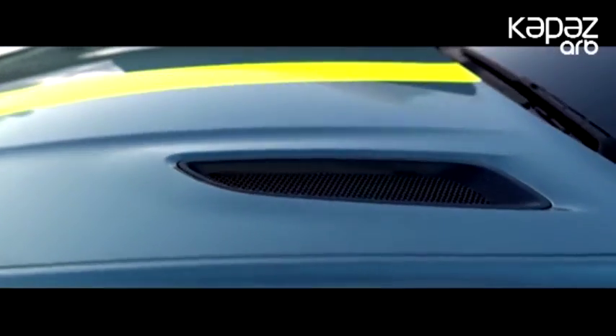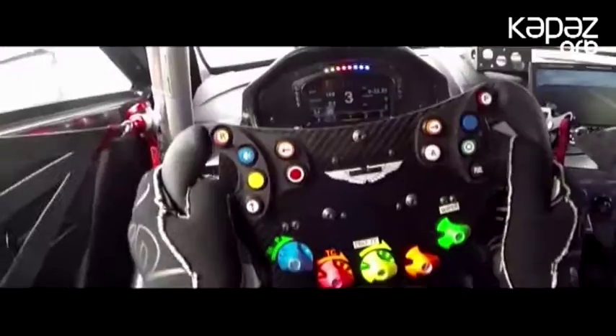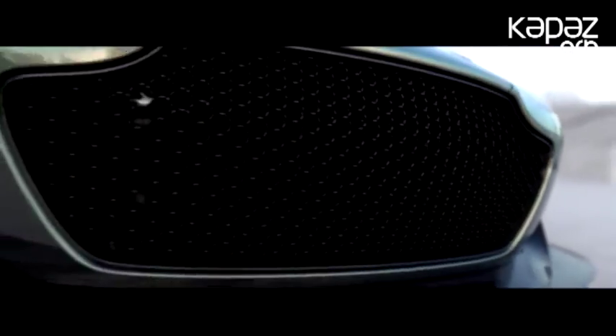Cenevrə Avtomobil Sərgisi çərçivəsində Aston Martin AMR adlı sub-brandini anons edib. Bu ad altında markanın ekstremal modelləri buraxılacaq.